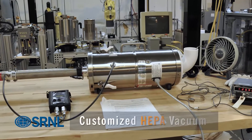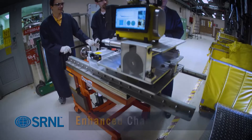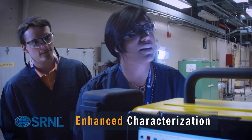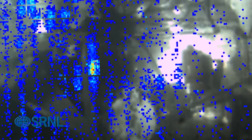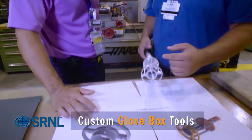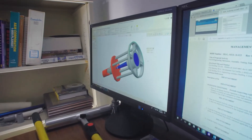The HEPA vacuum was customized by Savannah River National Laboratory, who has been a crucial partner at every step of the process. For the non-destructive assay, SRNL developed an enhanced characterization methodology that visually pinpoints contamination hot spots. With direct input from the risk reduction team, lab engineers and machinists developed and fabricated one-of-a-kind, lightweight, highly functional glove box tools to improve efficiency and dexterity.